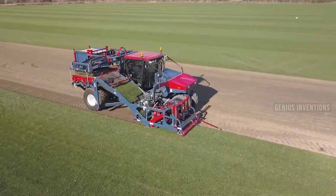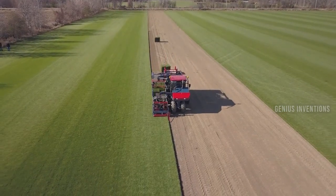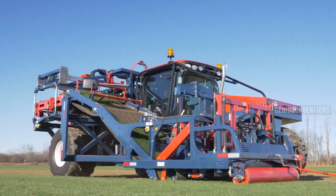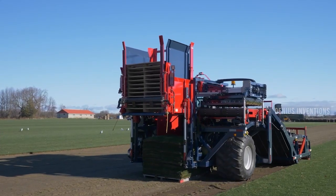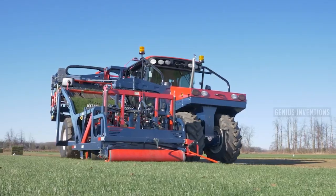The Brewer Kesmak 6000TS Automatic Slabber is a machine that can cut sod into slabs automatically. It has a conveyor system that feeds the sod into a cutting unit, where it is sliced into uniform slabs. The slabs are then stacked on pallets and ready for transport.